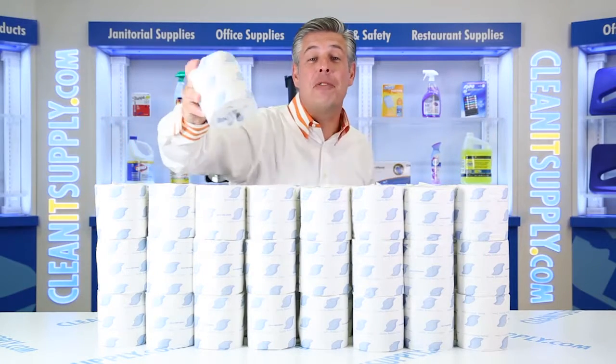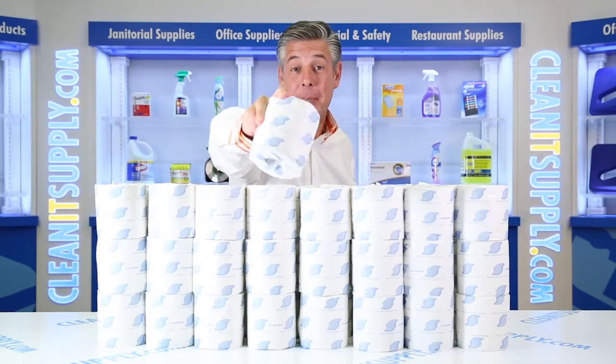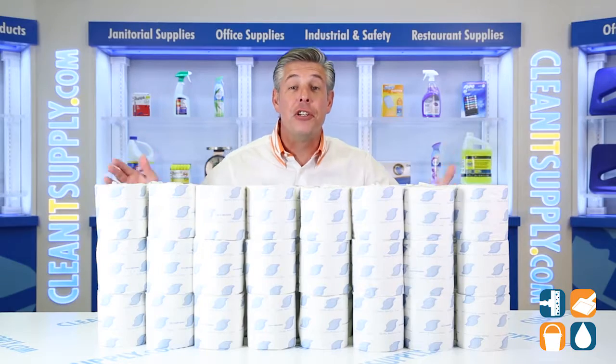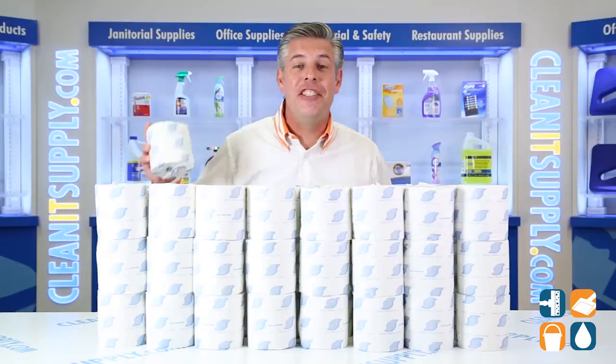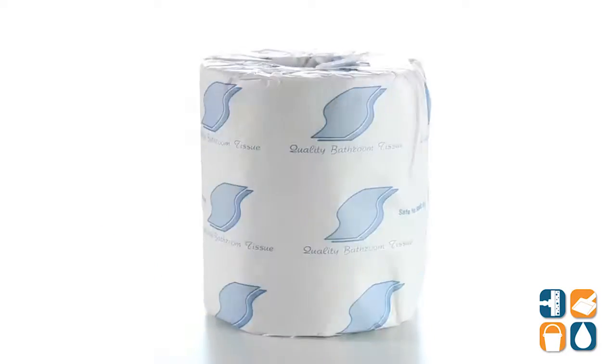Hey, this is Dane D on CleanIt TV and welcome to the General Supply 218 One-Ply Standard Toilet Paper 96 Rolls Per Carton Detail Product Breakdown, available at CleanItSupply.com. Introducing the General Supply Gen 218 Standard One-Ply Toilet Paper Rolls 96 Rolls Per Carton Detail Product Breakdown — let me tell you what it's all about.